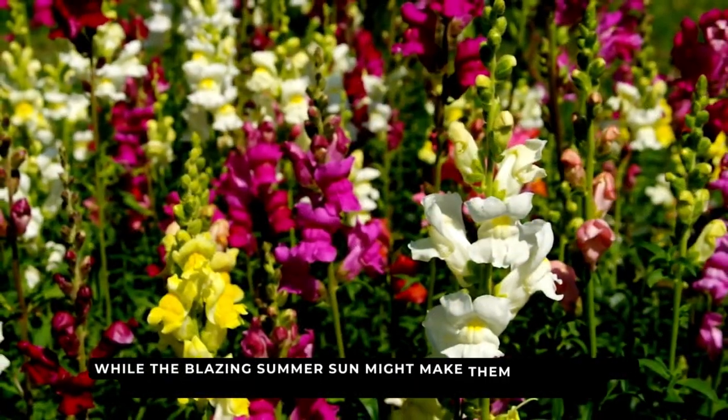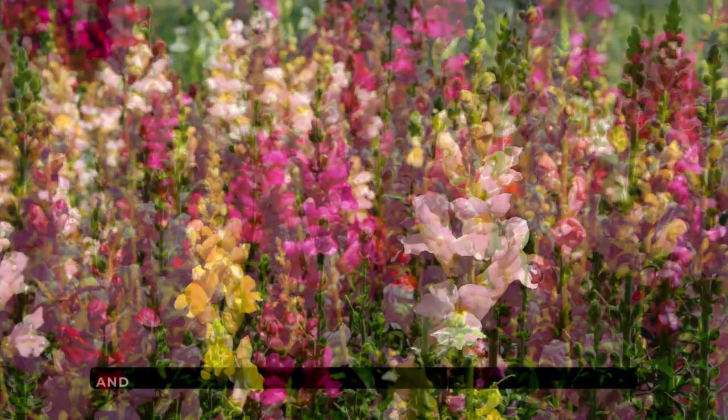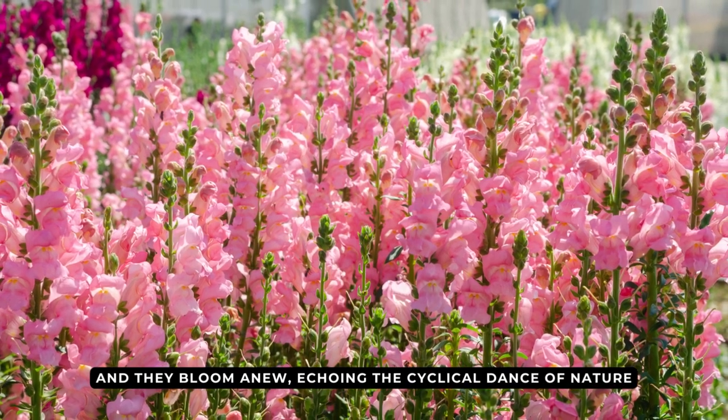While the blazing summer sun might make snapdragons retreat a bit, the first cool breeze of autumn reignites their spirit and they bloom anew, echoing the cyclical dance of nature.